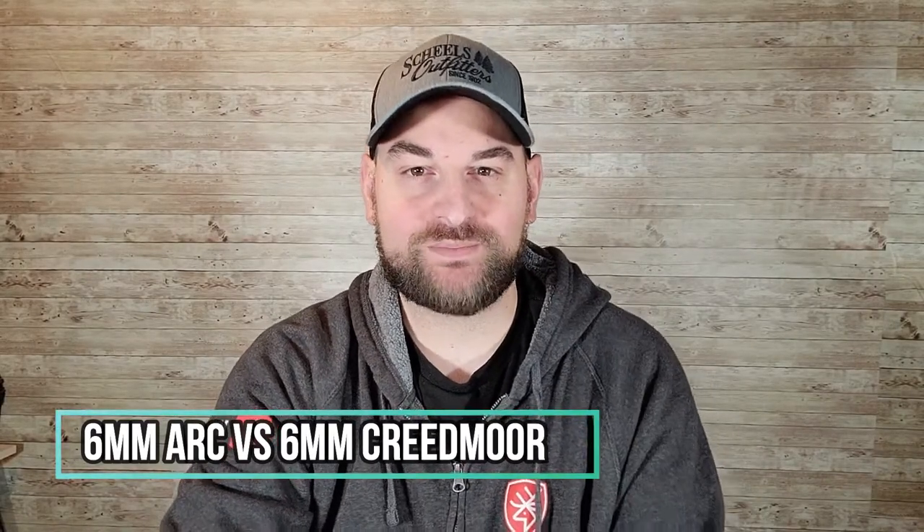Hello there and welcome back to Bullets for Bucks. My name is Stephen Bresnau and today we're going to be comparing the 6 ARC, or 6 millimeter Advanced Rifle Cartridge, against the 6 millimeter Creedmoor, or 6 Creedmoor.